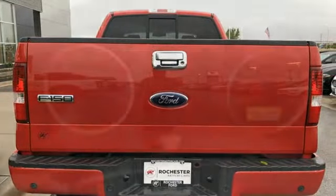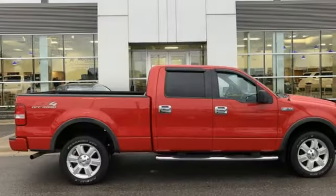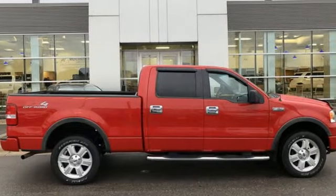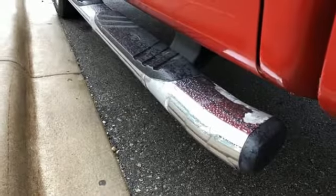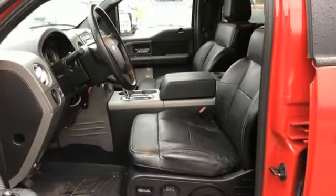Auxiliary audio input, power windows, manual tilting steering column, power mirrors, leather steering wheel, automatic transmission, aluminum wheels, electronic shift on the fly, and 3 12-volt power outlets.